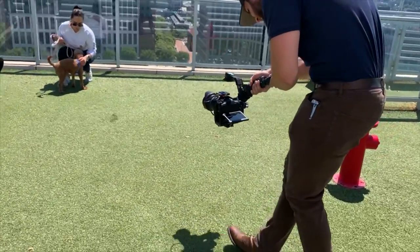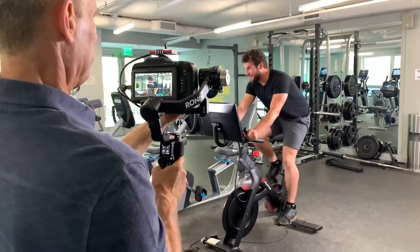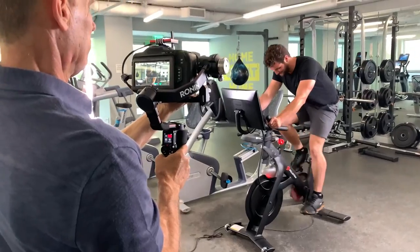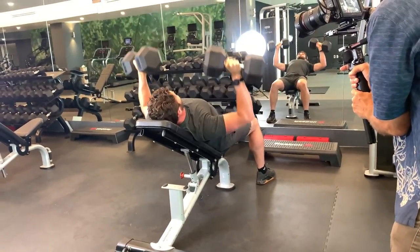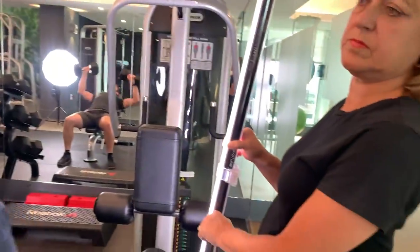Every once in a while, the filmer must become the filmed. We needed a gym model and James was more than happy to jump into that role for us. And there she is again, holding a light.